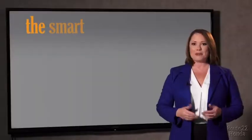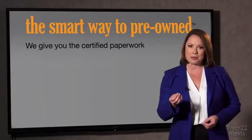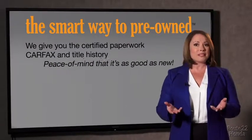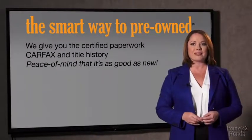The best thing I like about smart way pre-owned, besides the great price I got, is that I know I bought a good car. Why should you worry if the odometer's been rolled back, or you're the victim of a salvaged or rebuilt vehicle, or worse, a washed title? We give you the certified paperwork, along with the car facts and the title history.